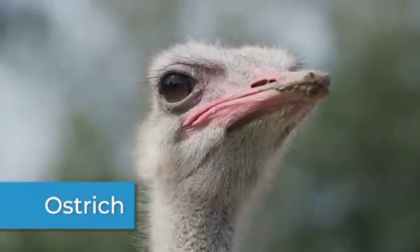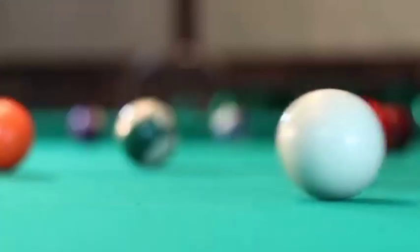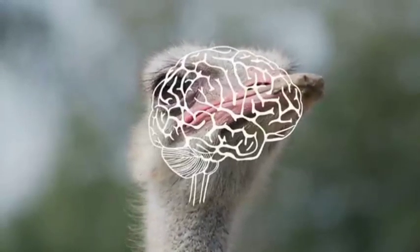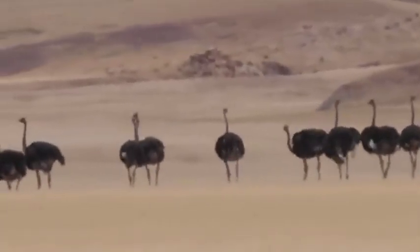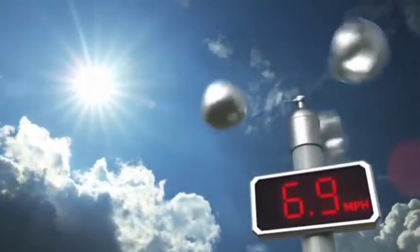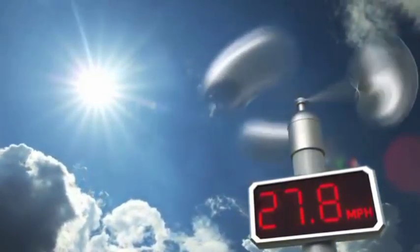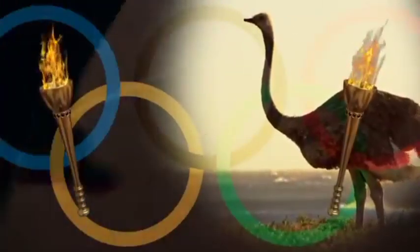The largest bird on Earth is an ostrich. An ostrich's eyes are about the size of a billiard ball, which is bigger than its brain. An ostrich is the world's fastest animal on two legs. The fastest human, Usain Bolt, is an Olympic gold medalist. His fastest speed is 27.8 miles per hour. But if an ostrich and Usain Bolt had a race, the ostrich would win the gold medal.